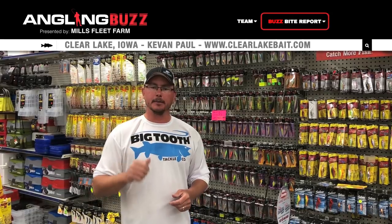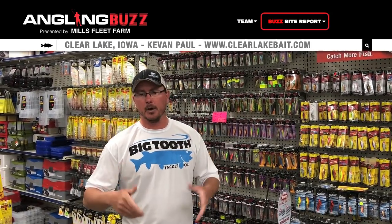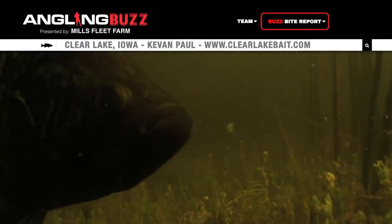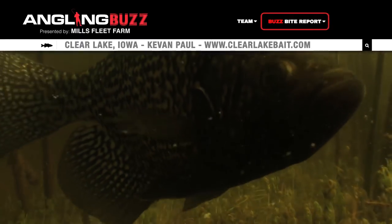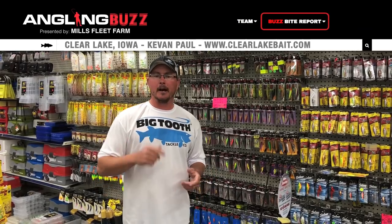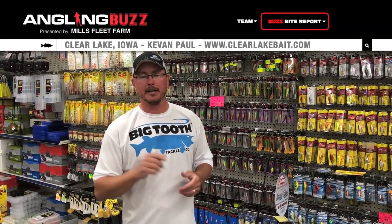One other thing to talk about is the panfishing right now — our crappie bite is off the hook. Today we caught well over 50 crappies and had our limit of walleyes. It was a lot of fun. Fishing shallow, fish the rushes, small hair jigs, small plastics. Come on down to Clear Lake Bait and Tackle in Clear Lake, Iowa, and check us out — we'll help you guys catch more fish.